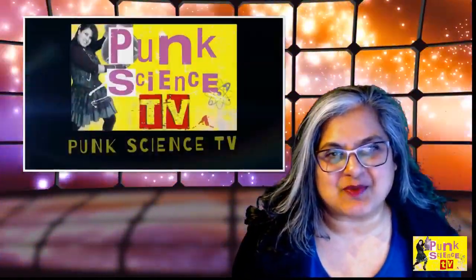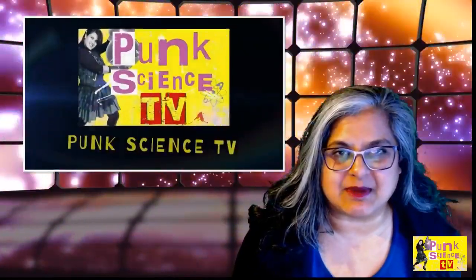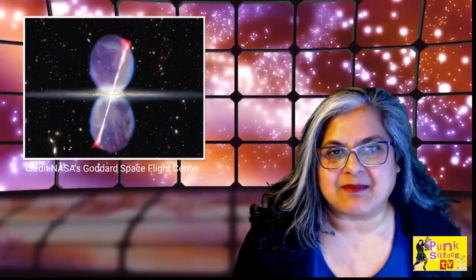Hi, I'm Dr. Mangia and welcome to Punk Science TV. We're going to be talking about a topic that we spoke about before, and that's the gamma ray bubbles that are coming out of the Milky Way, the central black hole in the Milky Way galaxy. As you can see in this image taken from the Fermi telescope, you have these absolutely enormous bubbles that are either side of the Milky Way galaxy, and of course they look to be coming from the central black hole. You can see these jets as well.